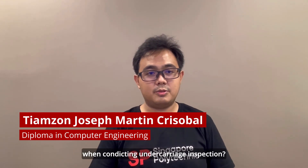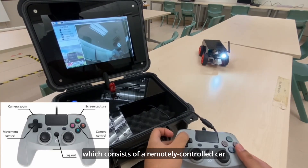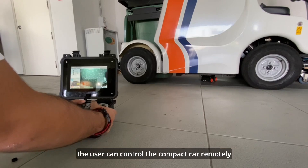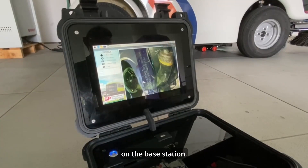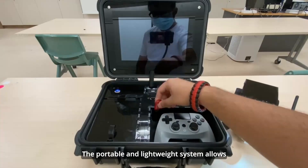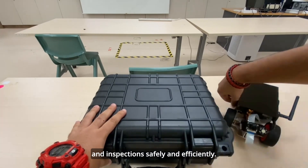In the next project, we'll be looking at how we can reduce the risk and danger when conducting undercarriage inspection. The solution is to develop a system which consists of a remotely controlled car with a camera and a base station with a user-friendly interface. Using a client-server connection through a wireless ad-hoc network between two Raspberry Pi, the user can control the compact car remotely while monitoring the live video stream on the base station. The user is also able to zoom in and out of the camera view, capture and save images on a thumb drive. The portable and lightweight system allows bus inspectors to perform undercarriage audits and inspections safely and efficiently.